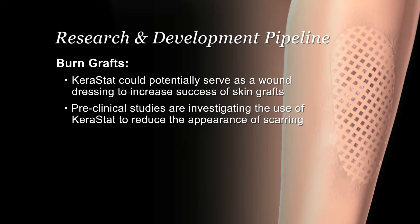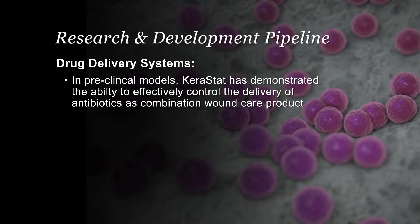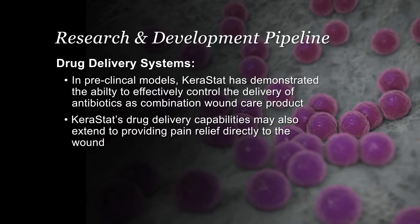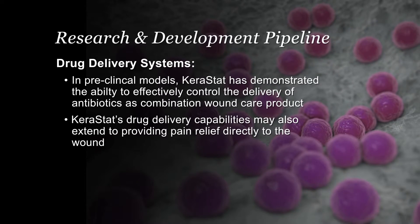Keranetics is currently engaged in preclinical studies investigating the use of Kerastat in reducing the appearance of scarring. In feasibility studies, Kerastat has demonstrated the ability to provide controlled delivery of antibiotics, opiate pain medications, and other small molecules as a combination wound care product.